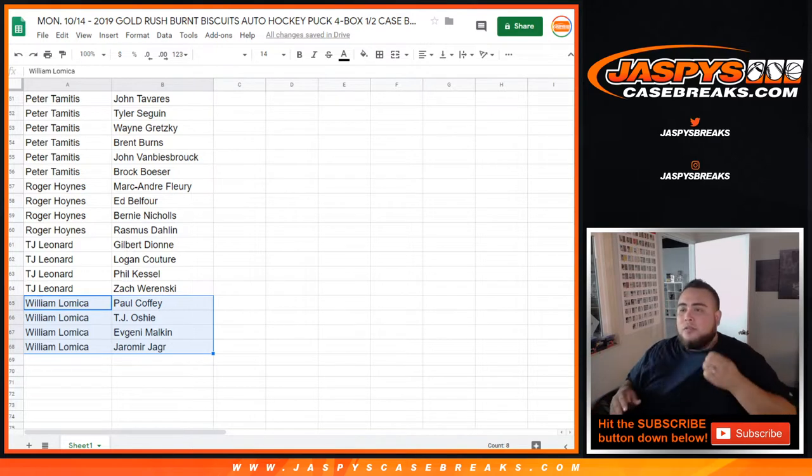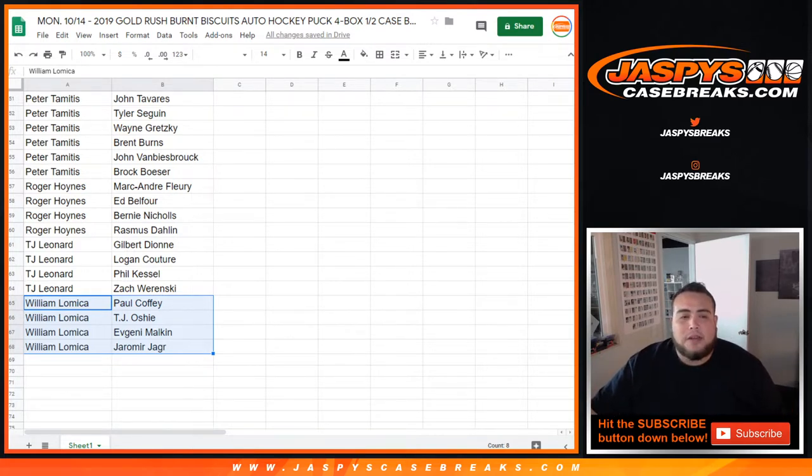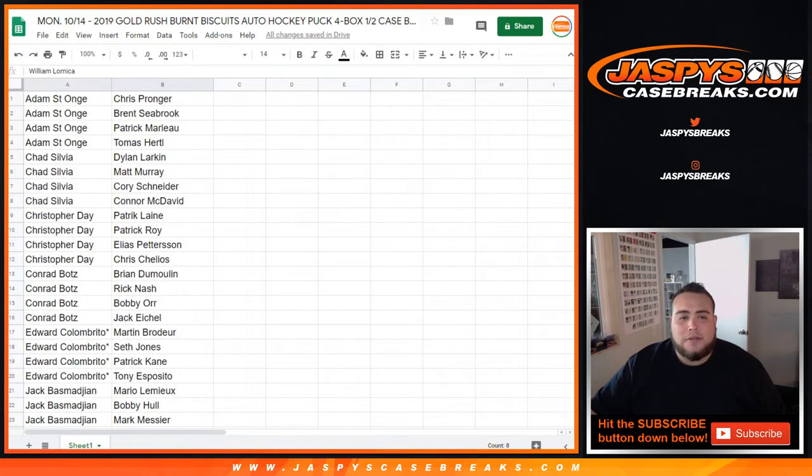Now I'll give you guys a good minute or two just to make any trades. I know there's a lot of players, and it looks like Chad's spot is up for trade. If nobody has any other trade activity within the next minute or so, then I'll close it. And if you need me to go through your names again and show you guys your hits really quick, let me know — or your players that you got.